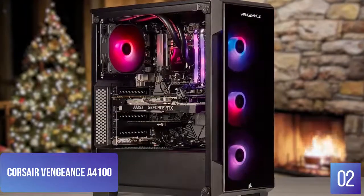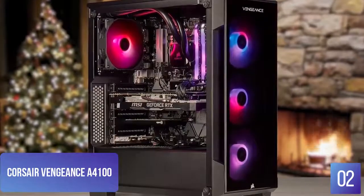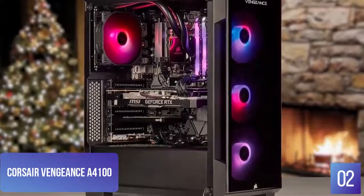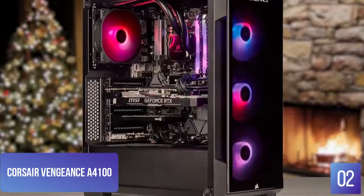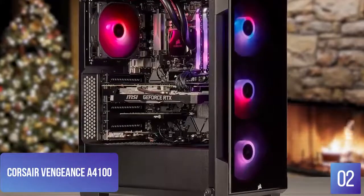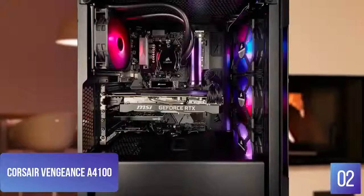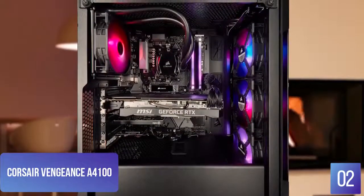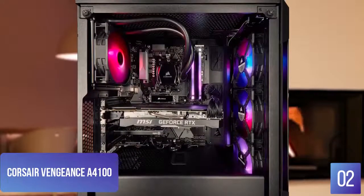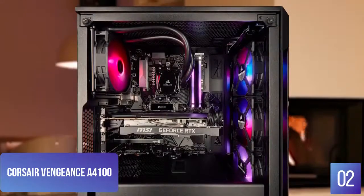The Vengeance A4100 comes loaded with a Ryzen 7 3700X liquid-cooled CPU, 16GB of DDR4 RAM, an NVIDIA GeForce RTX 2070 Super GPU with 4GB of dedicated DDR4 RAM, and a 480GB NVMe SSD. It also comes with a 2TB hard drive and a respectable input/output selection, including USB-C. Corsair's Vengeance A4100 is ideal for streamers thanks to the Elgato 4K60 Pro MK.2 capture card included in the rig. As the name suggests, the card can capture 4K gameplay at 60 frames per second.